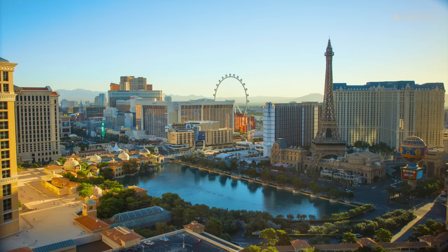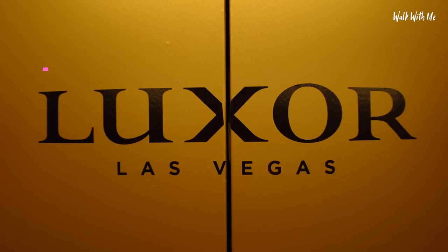Welcome to the start of my Las Vegas and American road trip. Some interesting videos coming up, I hope you stay with me. But first, we're going to stay at the Luxor Las Vegas.